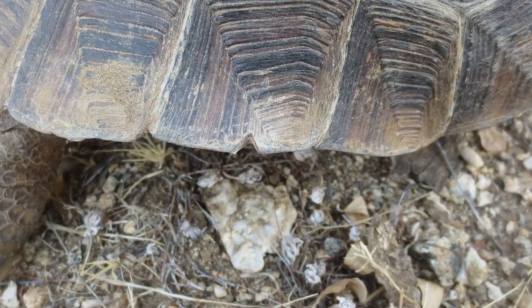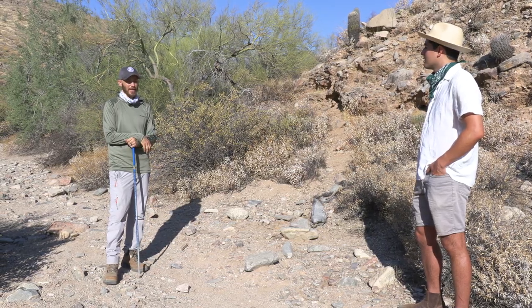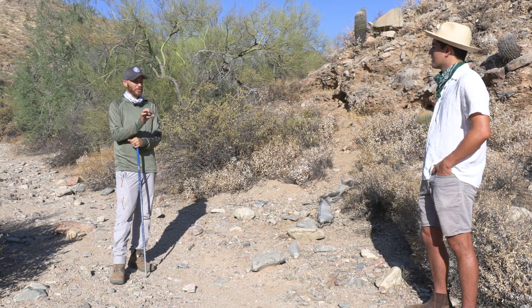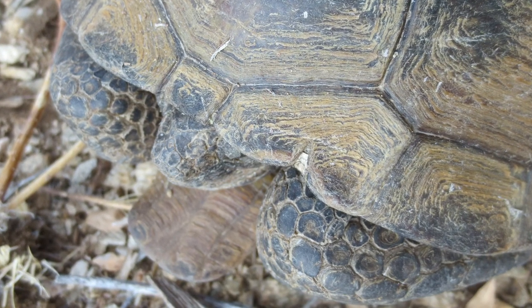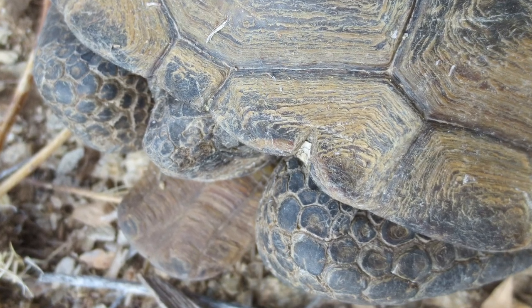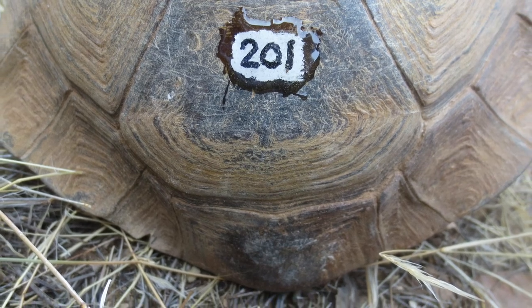On the tortoise, if you think of how it's built, they have scutes — they're kind of like the little trapezoidal things on the top of the tortoise. We actually notch those, and each scute has its own number, so you create unique IDs when you notch those.